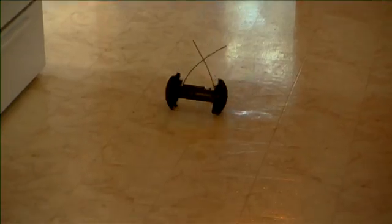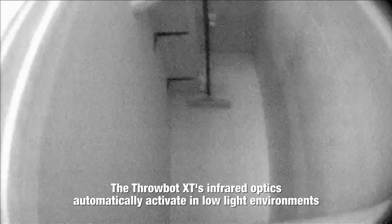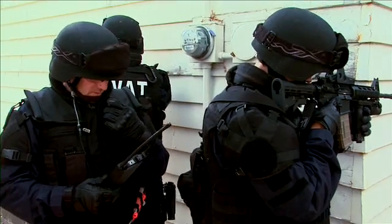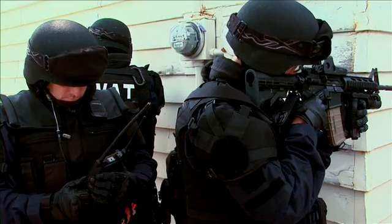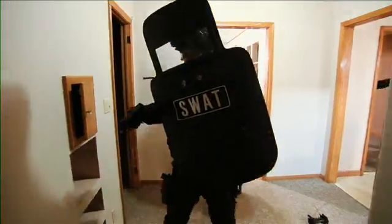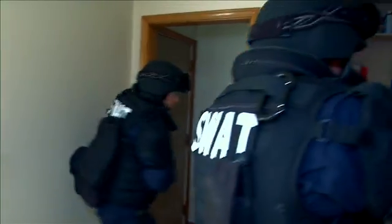Robot 1 deployed on the first floor — we'll begin clearing. First room to the right of the main door is clear. Entering kitchen. Kitchen is clear. Entering a common hallway. Walk-in closet in the adjoining room — clear. Team 1 to command, robot 1 has cleared the first floor, holding on the stairwell to the second floor. SWAT command copies — go ahead, make entry, do a secondary search. Bedroom clear, coming out. Back door closed, kitchen clear.